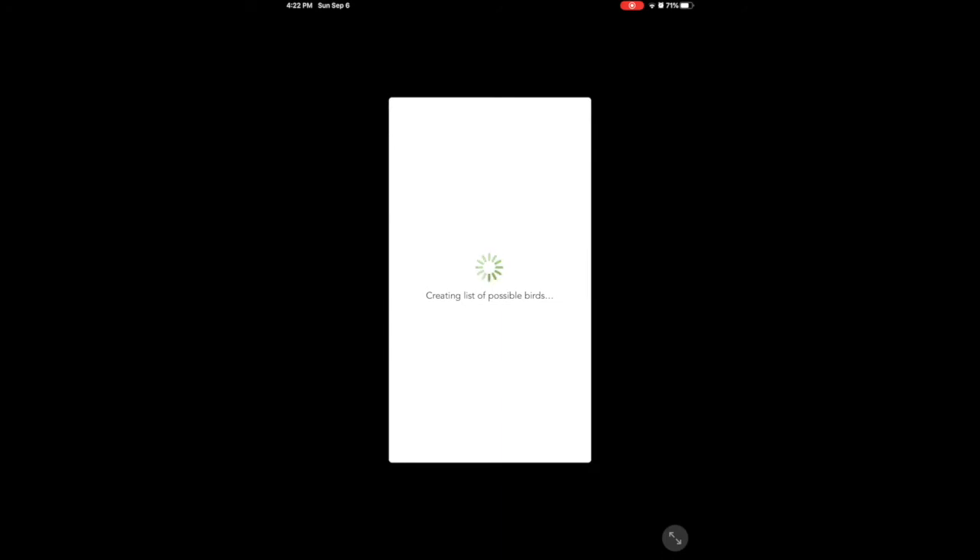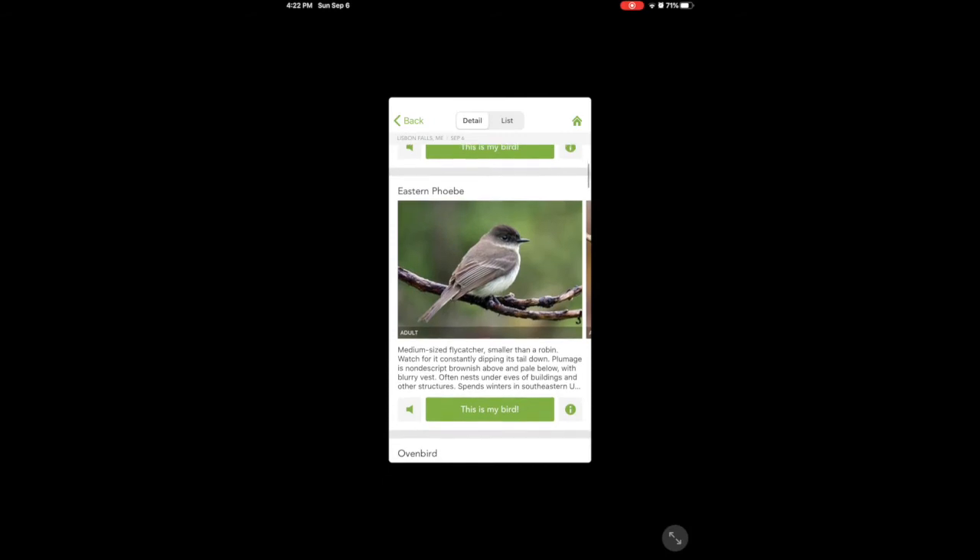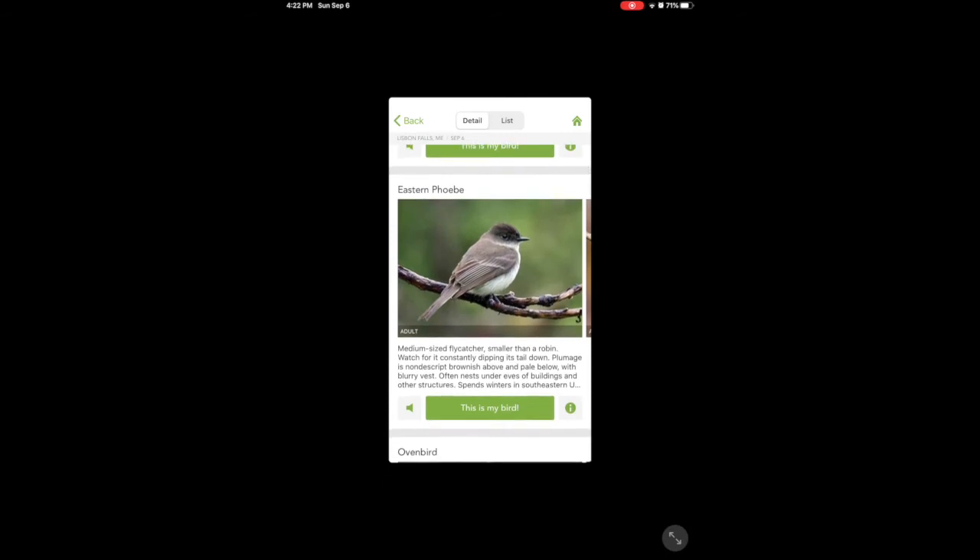Now it's creating a list of possibilities. I really enjoy sitting out and watching the birds and wish I knew more. Okay, here's my list. Oh, I recognize a goldfinch — it wasn't that. An Eastern Phoebe, medium-sized flycatcher, smaller than a robin. Hmm, I don't think so. Let me keep looking.